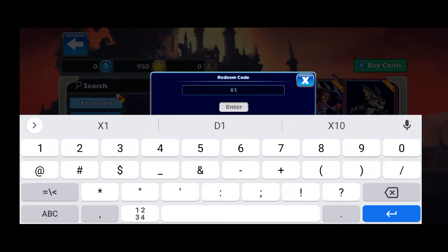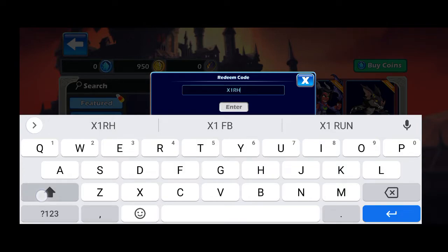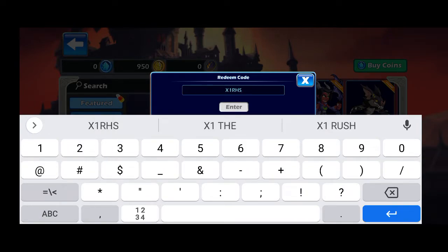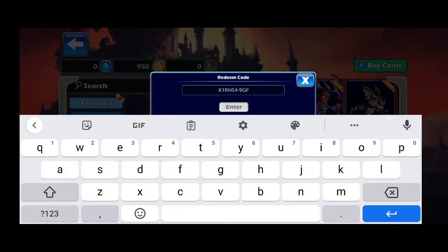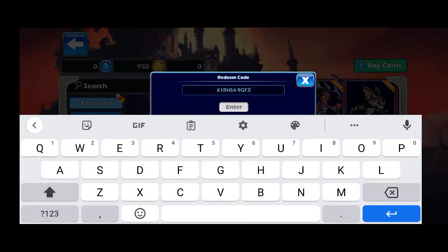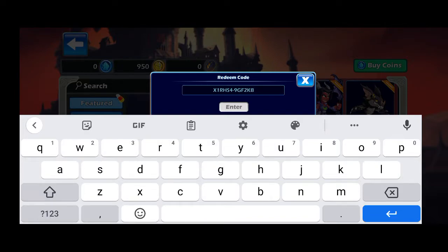The first promo code starts with X. From the counting words: one capital R, H, S — so it is X-1-R-H-S. Then followed by a four. Here we write a line (dash), and after this line the next digits are nine, G, F — from the counting words it is two — then K, and the last digit is B. So the full first promo code is: X1RHS4-9GF2KB.